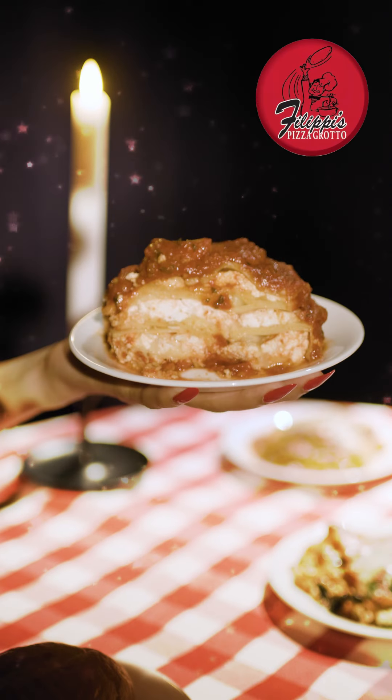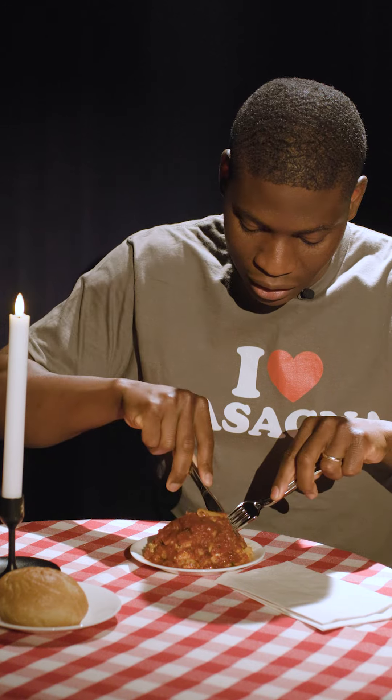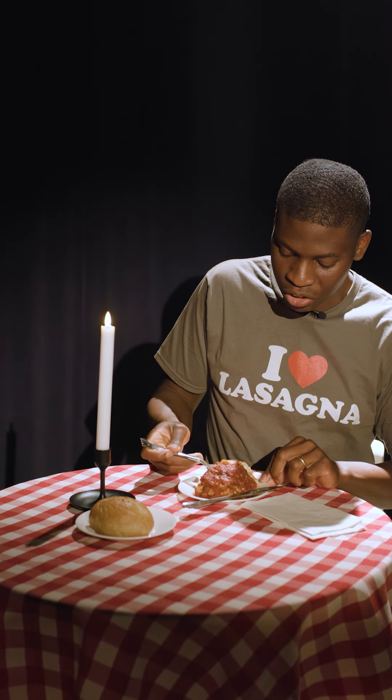All right, so this first one is from Philippines. It is their meatball lasagna. And look at the layers on this — saucy! I'm gonna use a knife cause it's a lot of layers. Let's try you out, Philippines. What you got?